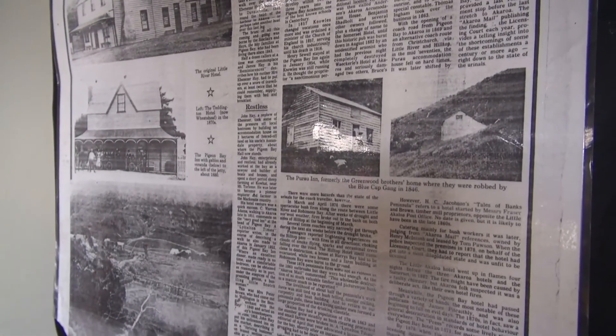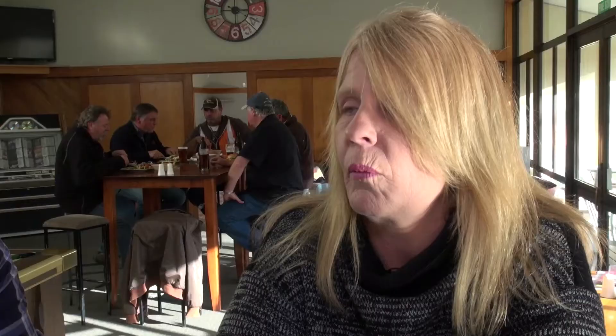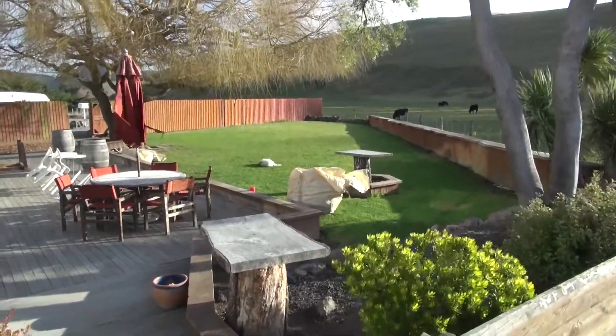One thing you specialise in here is your meals — you even have a special meal on Thursday nights. Yes, we do a roast night on Thursday for the locals, just get a few people in. We do two roasts; you can have them here or take away for $25, so it's a good price — affordable for people to have a night out and have a couple of drinks if they're having a roast. We get a few in from Diamond Harbour as well, and the local people here are pretty supportive of the Wheatsheaf.